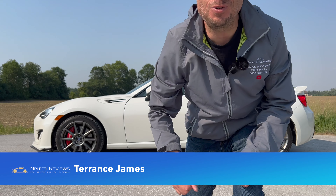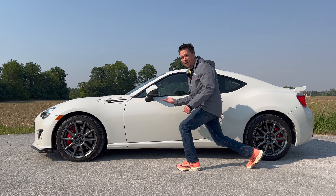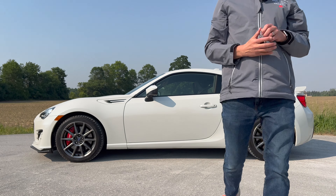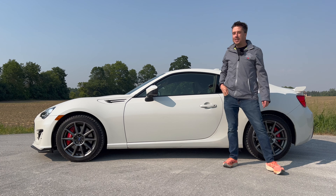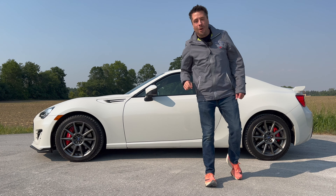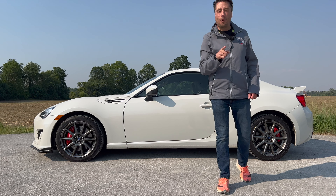I'm Terrence James and you're watching another episode of Neutral Reviews, where we do real reviews for real decisions. Today we're looking at the 2020 Subaru BRZ Sport Tech RS. Many people have been asking for a video on this car, not realizing we already did one — but it was one of our very first videos and a horrible video. We've come a long way since being monetized, so we're going to do the show again in our modern format.